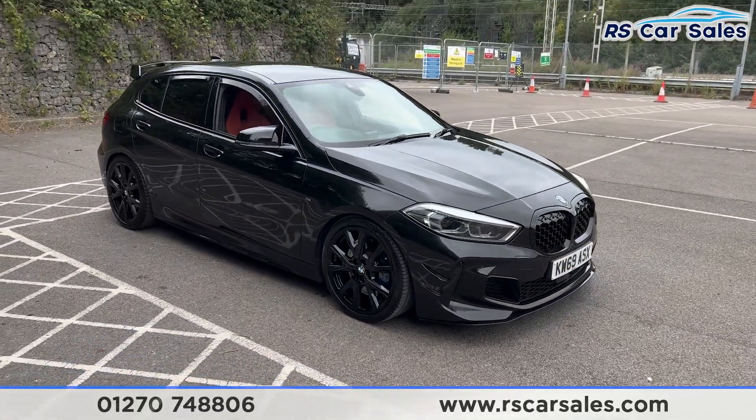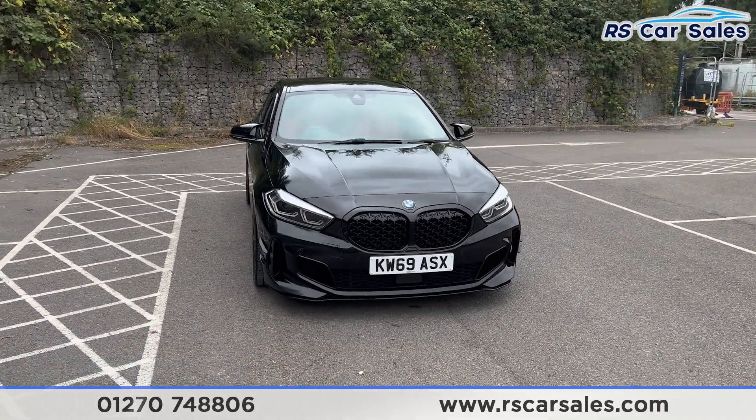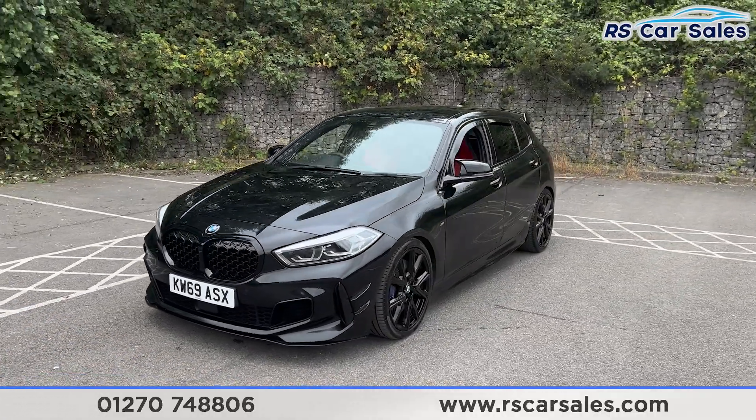With the blue M Sport brake calipers behind, the black sapphire metallic paintwork, we also have the LED headlights, gloss black front grills and front splitter. There's a look at that front end. Coming around to the passenger side, you'll find we have the colour-coded door handles, black door mirrors, black trim around the windows and privacy glass at the rear.